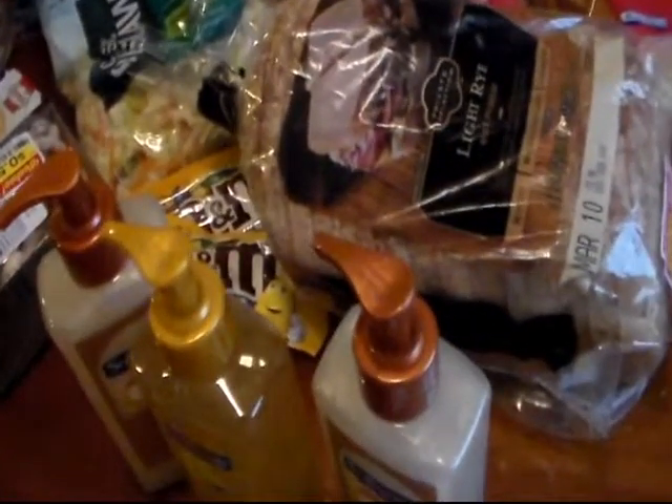Hi, everyone. I'm back with my Friday couponing deals.